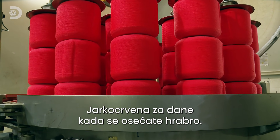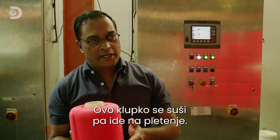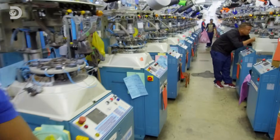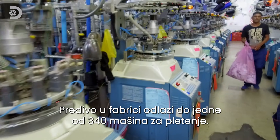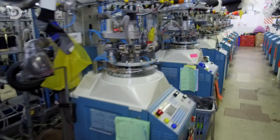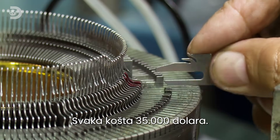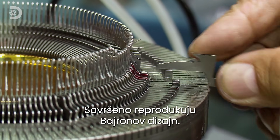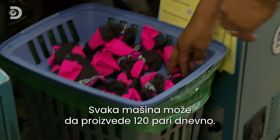Bright red for when you're feeling brave. This would get dried and then goes into the knitting production. The yarns go onto one of 340 computerized knitting machines on the shop floor. The high-tech machines cost $35,000 a piece. They reproduce Byron's designs perfectly, and each one can make 120 pairs a day.